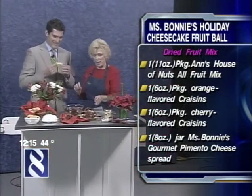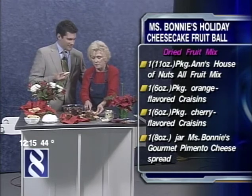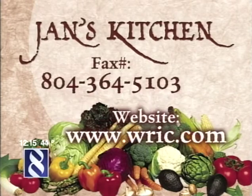And I'm going to fix you one of Miss Bonnie's special little cheese treats here. We want to tell everybody how they can get a hold of these recipes. If you'd like to make this at home, send a self-addressed stamped envelope to Jan's Kitchen, P.O. Box 6592, Glenn Allen, 23058. Or call 364-5103. Her recipes are also on our website, WIC.com.